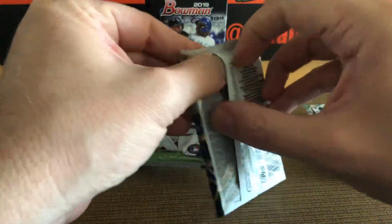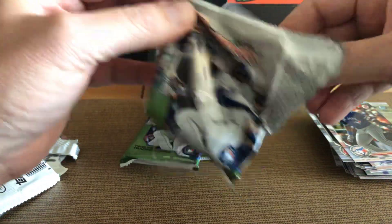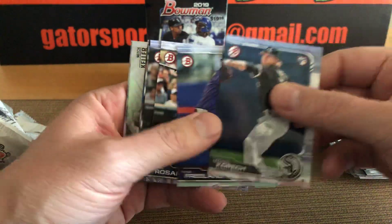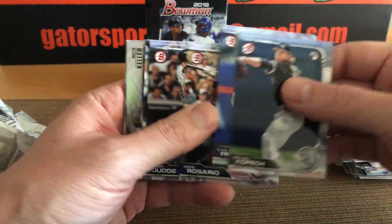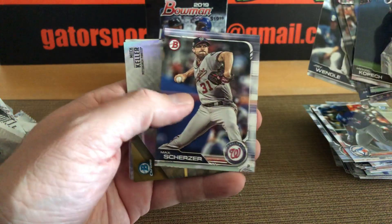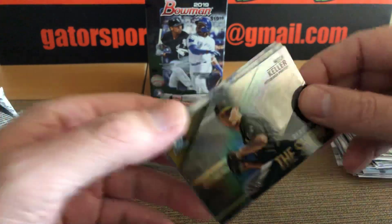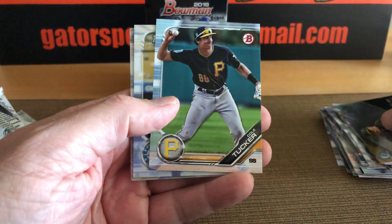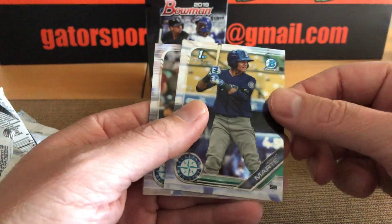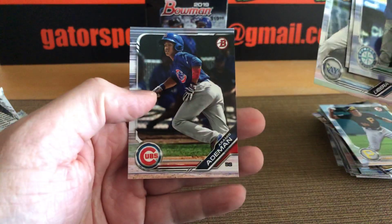We're going to crack these two open. I cleaned them out — got 12 boxes. Kopech, Freeland, Eddie Rosario, Aaron Judge, Joey Wendell, Max Scherzer. We have a Ready for the Show chrome insert — Mitch Keller, Cole Tucker. Somebody for Seattle here, Evan White, Lieber Tor.